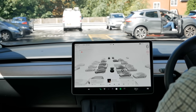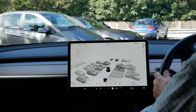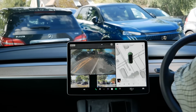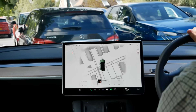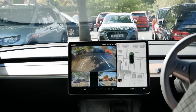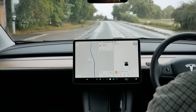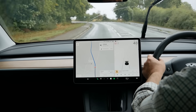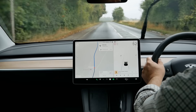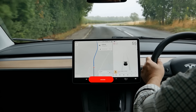Interestingly Tesla followed a similar path with their ultrasonic sensors, removing them from new vehicles before fully perfecting the vision-based alternative, yet they eventually developed a system that surpassed the original. This pattern suggests that Tesla's approach to rain detection may pay off too, potentially making something as simple as wipers perform far better than those in other vehicles. I'd love to hear your thoughts in the comments — have you tested your Tesla's auto wipers recently? As we head into autumn I bet many Tesla owners will notice their wipers performing better than ever.